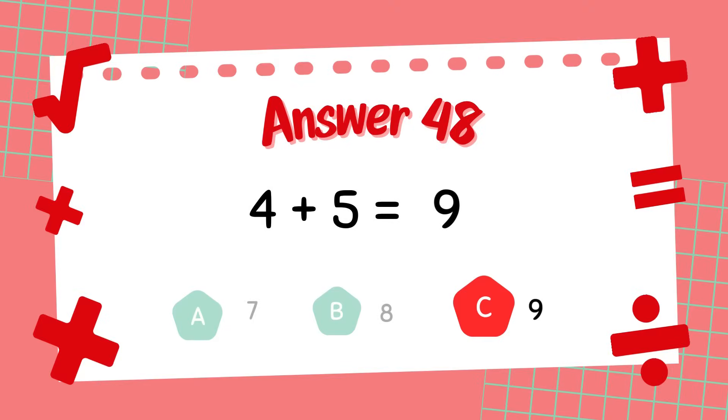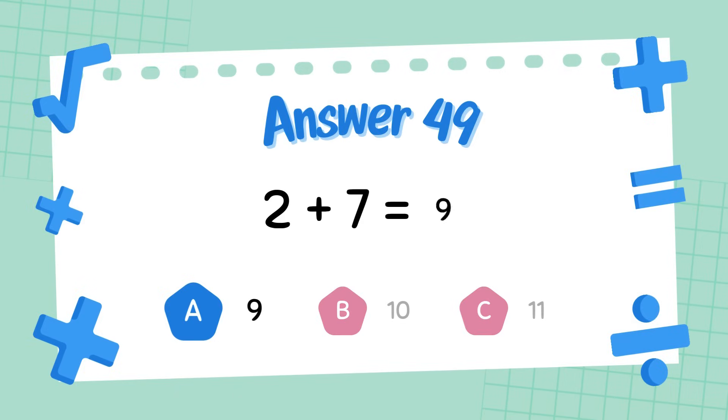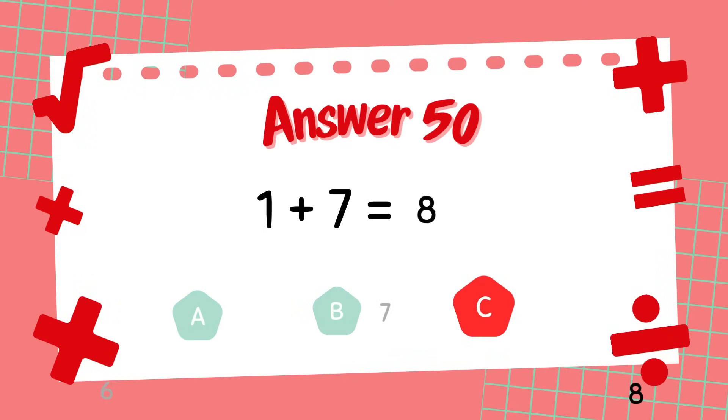What is 2 plus 7? The answer is 9. What is 1 plus 7? The answer is 8.